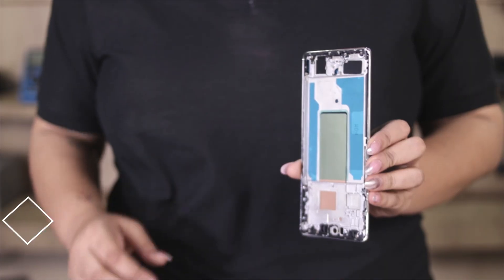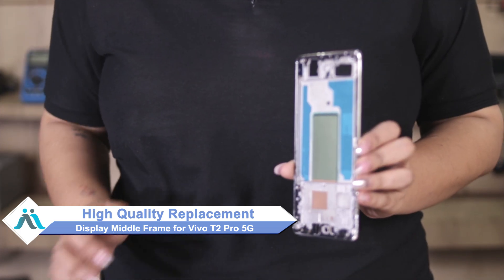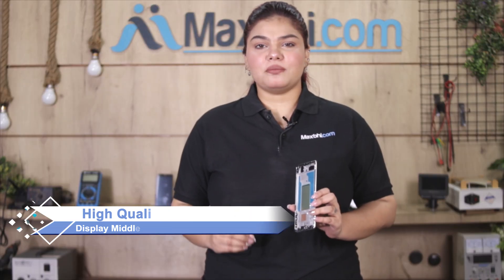Don't worry. You can buy a high quality replacement middle frame ring only for your Vivo T2 Pro 5G at a very affordable price from MaxBee.com, and can fix your phone yourself at home or get it repaired by any professional very easily.